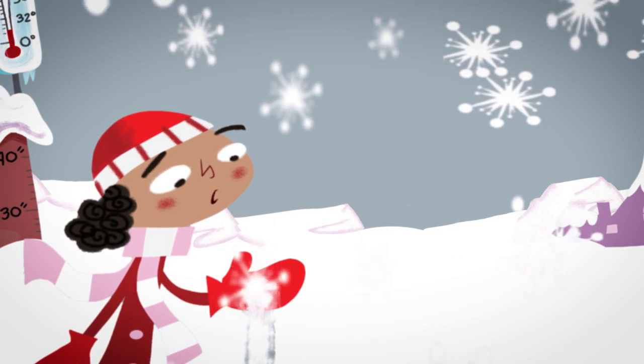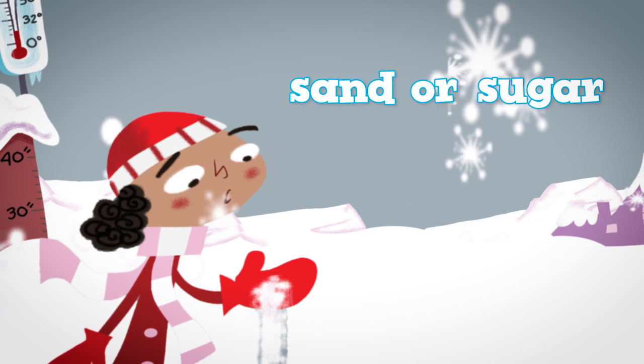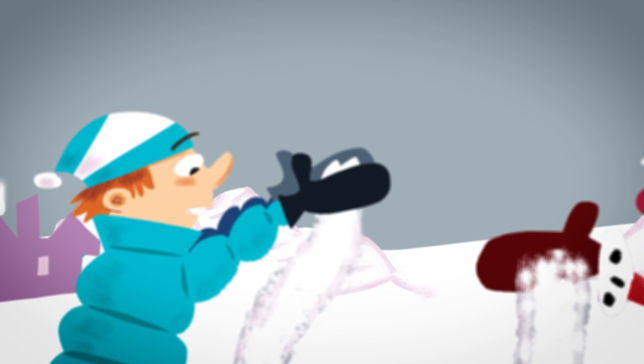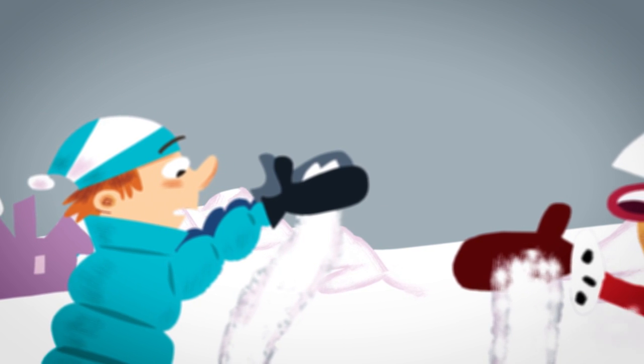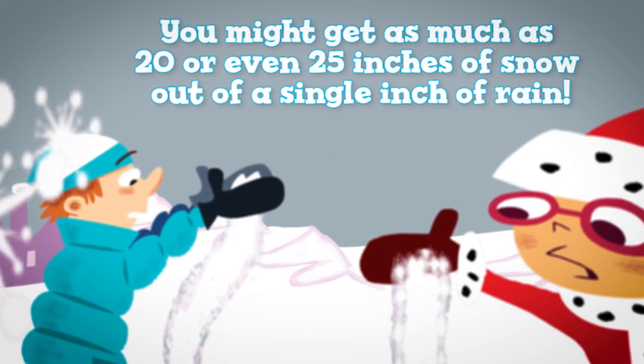When it gets very cold, snow can become puffy and fluffy — almost a fine powder, like sand or sugar. With puffy snow, you might get as much as 20 or even 25 inches of snow out of a single inch of rain.